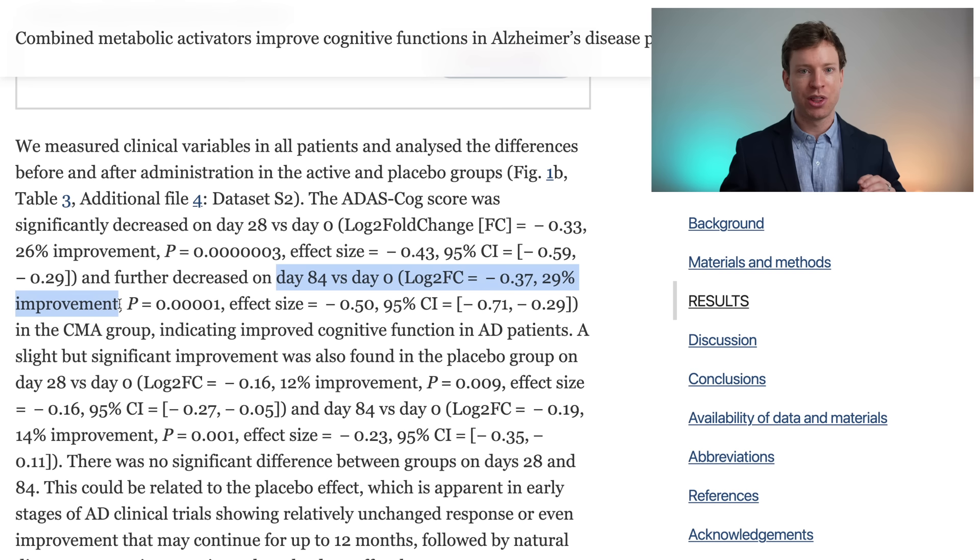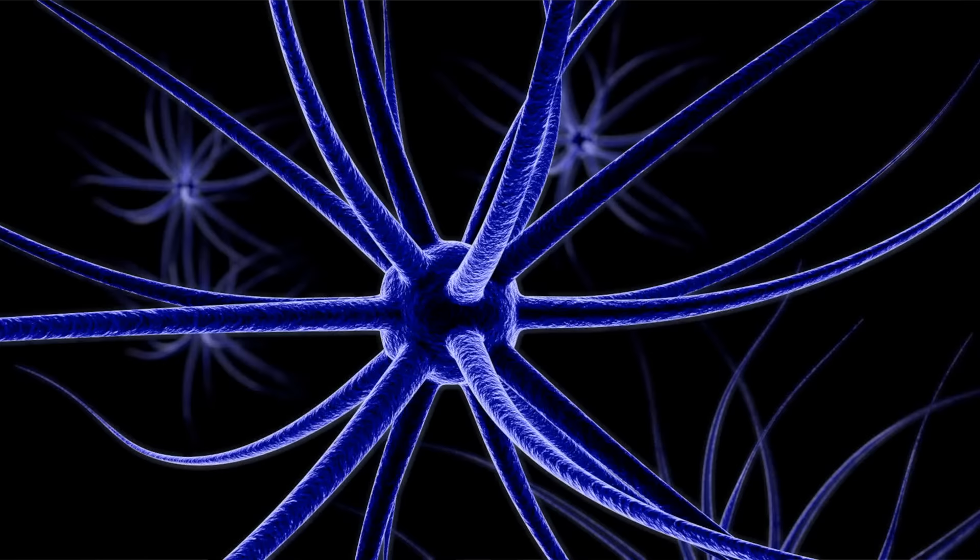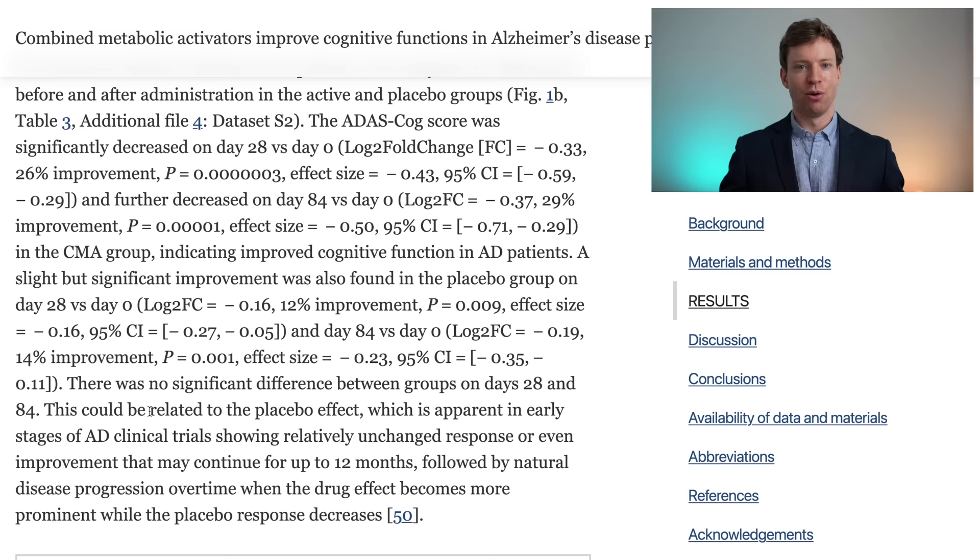However, there was also a significant improvement in the placebo group — 12% — which is a bit odd at first glance because Alzheimer's disease is progressive and you'd expect patients to get worse over time. The authors explain this by referencing the placebo effect, which is apparent in early stages of Alzheimer's clinical trials, where the placebo group generally shows an unchanged response or even an improvement that may continue for up to 12 months, followed by natural disease progression where the placebo response decreases.